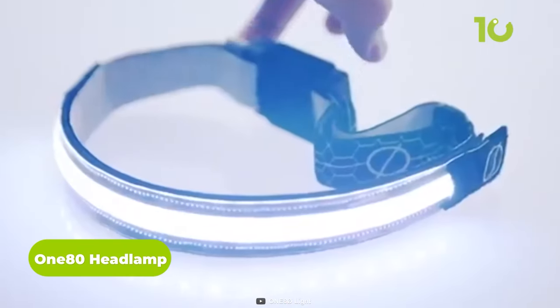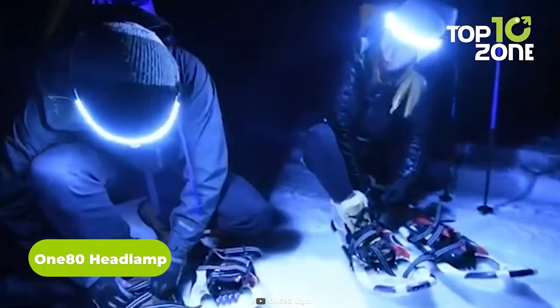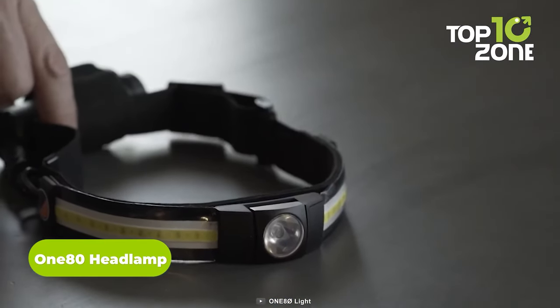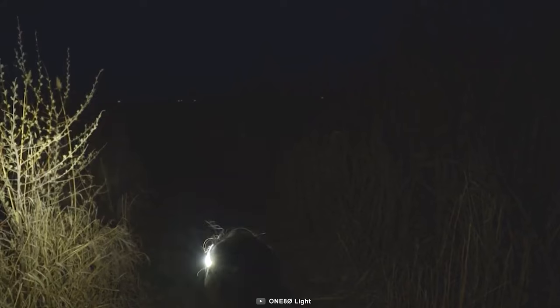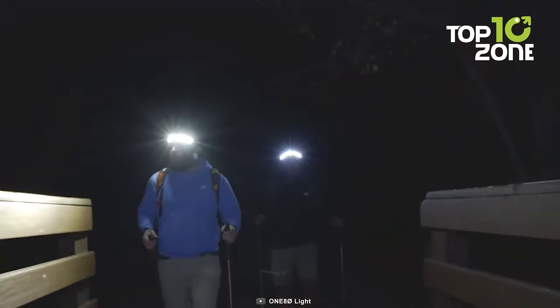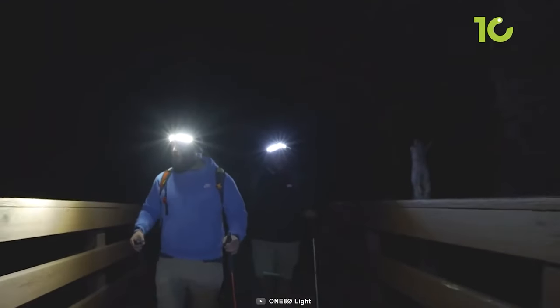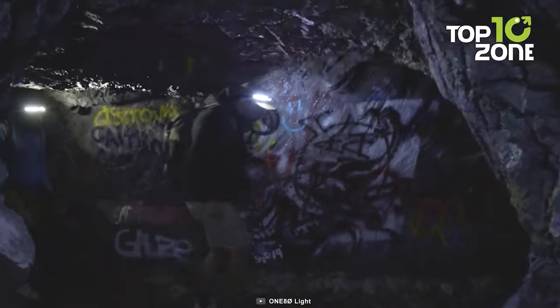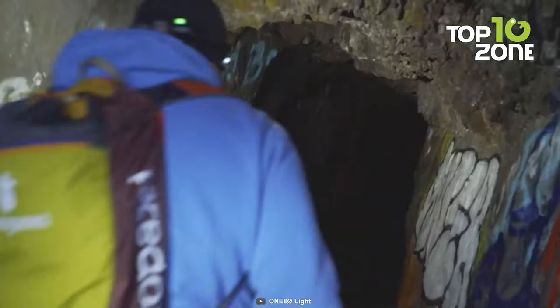The 180 headlamp is a unique one to take on those adventurous nighttime backpacking sessions. Anyone can tell the difference between this and a conventional headlamp, which is its innovative 180-degree LED formation. Combining that with a long-throw beam, users can get both range and surround lighting effortlessly. As a result, users can get rid of those annoying problems from tunnel visioning.